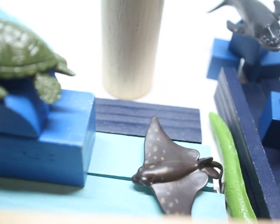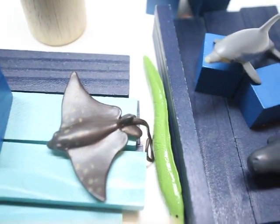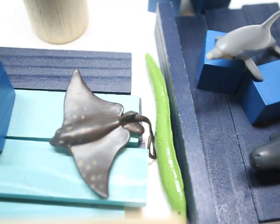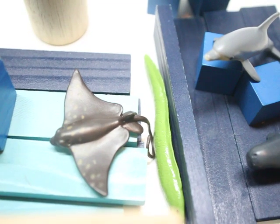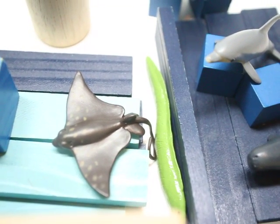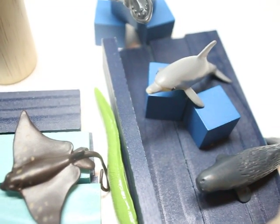On the bottom we have the stingray. And next to him, let's get down deep — the kids put the eel. And since the eel likes to swim in between cracks and crevices, they put him a little bit deeper than the stingray, in between the waves. I find they're quite cute.